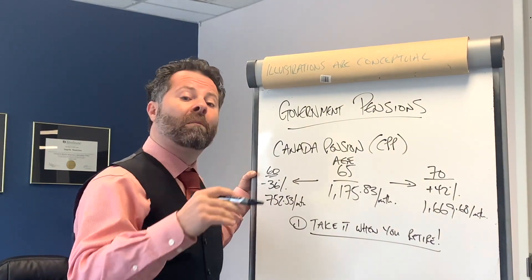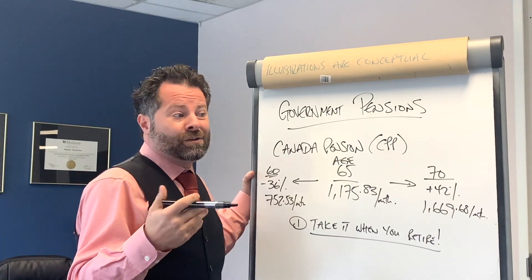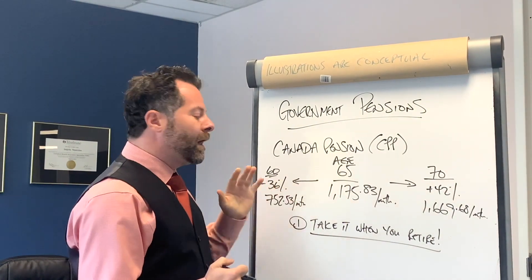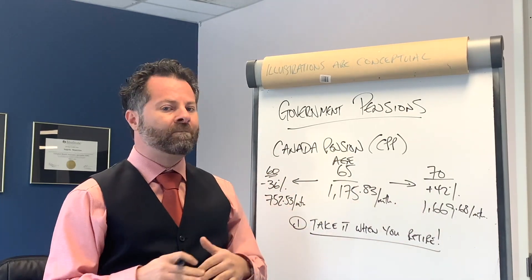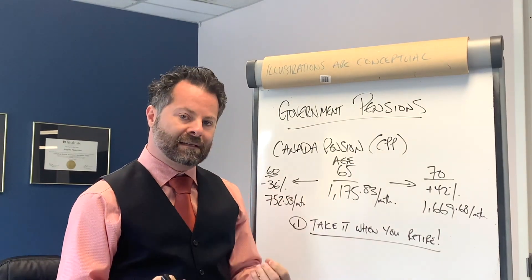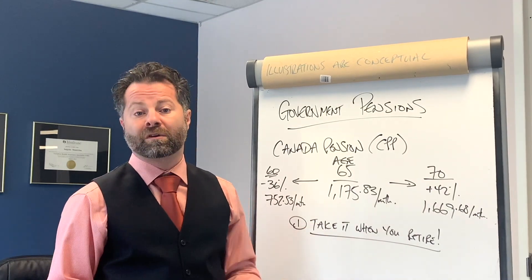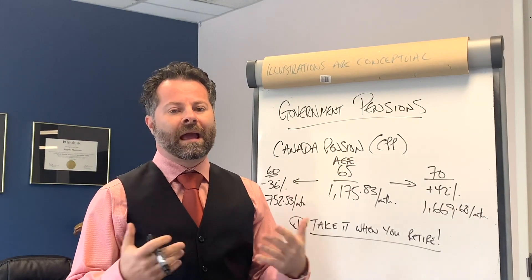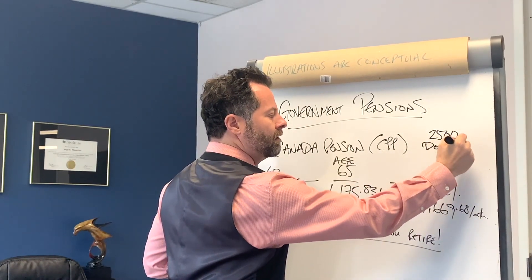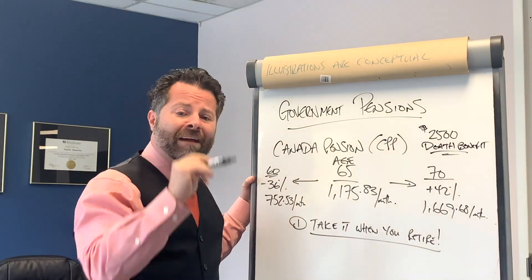Some people say they'll wait to get more money — that's true, but in the meantime you get zero. The question is: do you want to use your own savings while waiting for a slightly higher amount later? What if you don't live long enough? These calculations are based on mortality tables — the government knows one in four Canadians won't reach 65. My mom passed away ten days before her 60th birthday, paid into CPP for 25 years, and received nothing but the $2,500 death benefit.